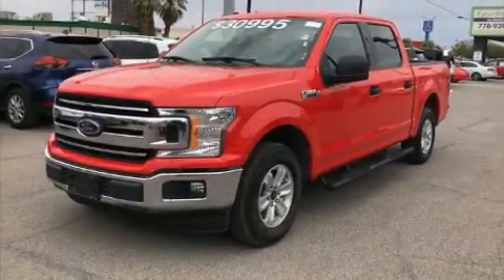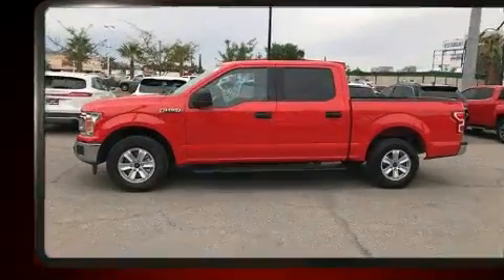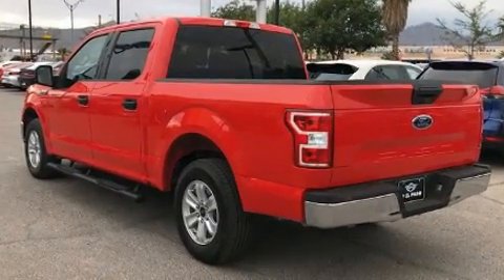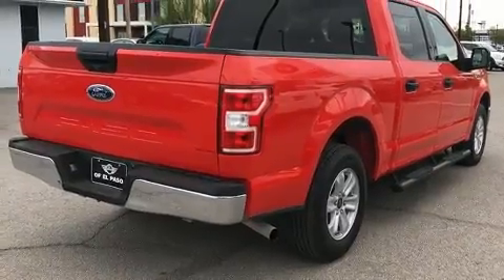Come test drive this 2018 Ford F-150 with less than 20,000 miles on the odometer. You can be confident that this pre-owned vehicle will provide you reliable transportation. Smooth gear shifts are achieved thanks to the 3.3 liter six-cylinder engine.